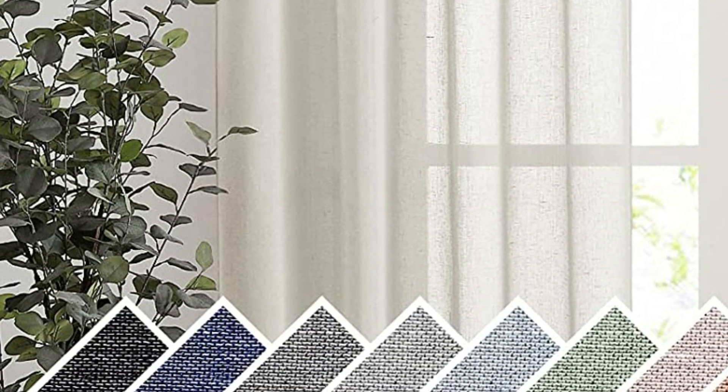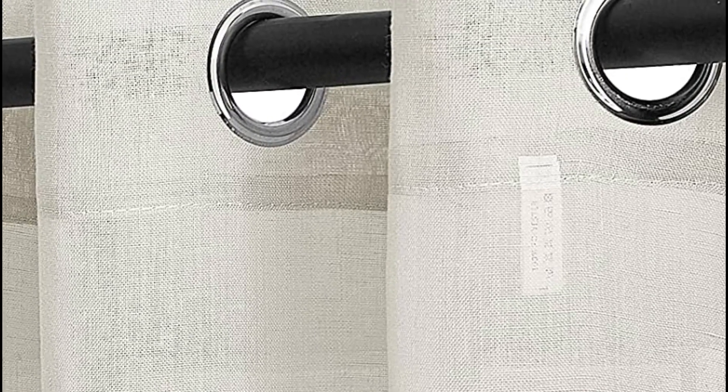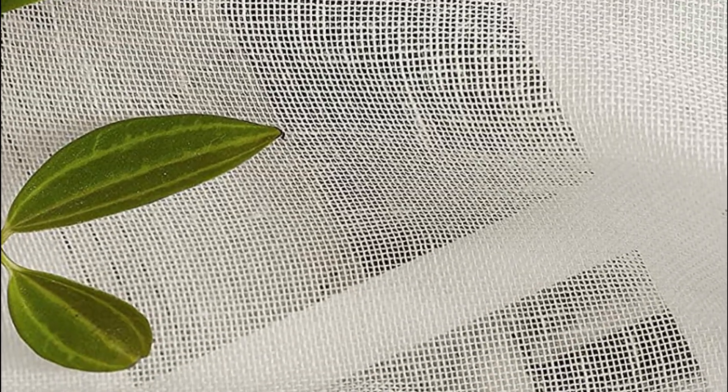Look for high-quality linen fabric that is woven tightly and has a good weight to it. This ensures that the curtains will hang well and last longer. Linen curtain panels provide a moderate level of light filtration, allowing soft and diffused light to enter the room while still maintaining privacy. Consider the level of privacy and light control you desire when choosing the fabric density and weave.